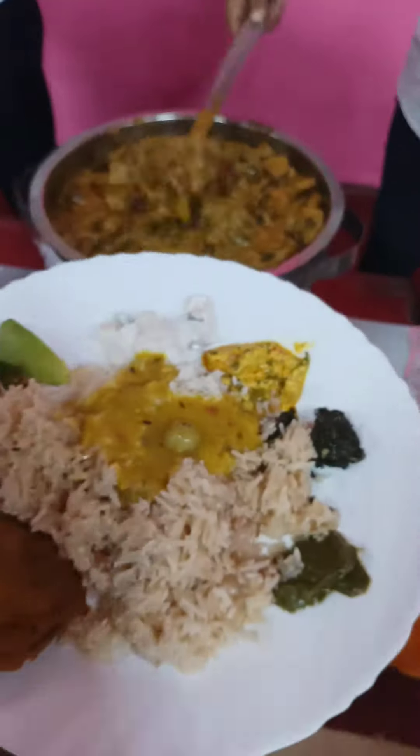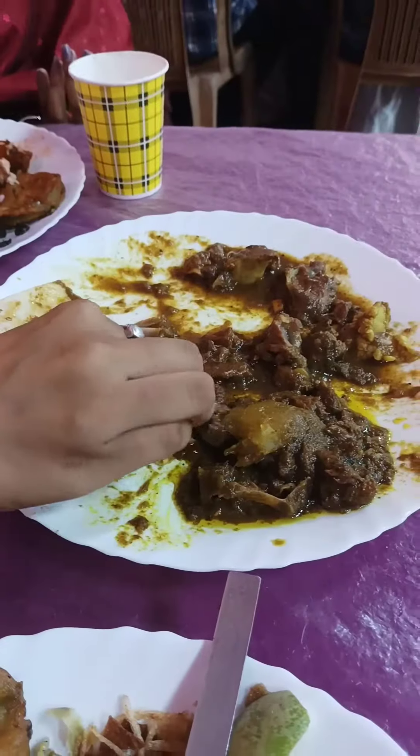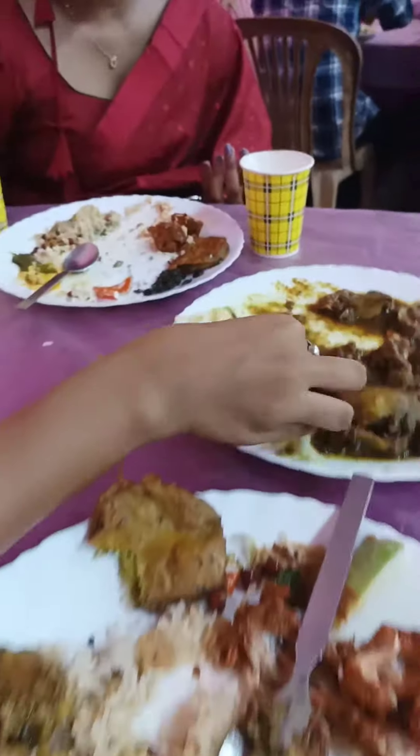Then came the main course: pulao, mixed veg, then paneer and chicken roast. You can see that my plate is full. Then we also took duck meat and mutton with rumali roti.